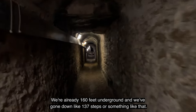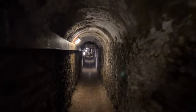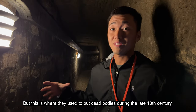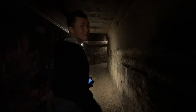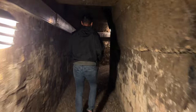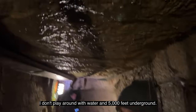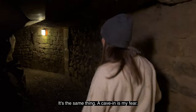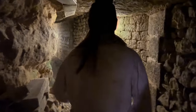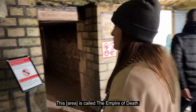It's definitely starting to get a little bit creepy in here. We're already 160 feet underground. We've gone down like a hundred and thirty-seven steps or something like that. It's getting real creepy. If you're not familiar with the catacombs, this is where they used to put dead bodies during the late 18th century. We're about to see some dead bodies. A cave-in is my fear. The cool thing is it stays pretty cool down here — nice 14 degrees Celsius all year round. This is called the Empire of Death.